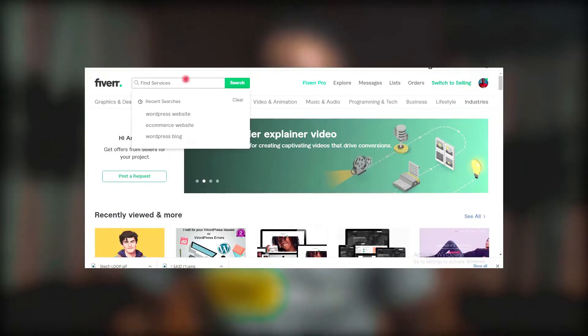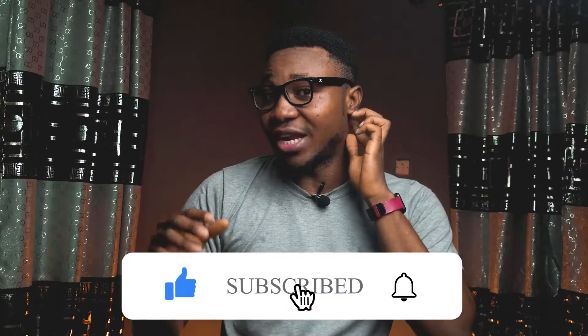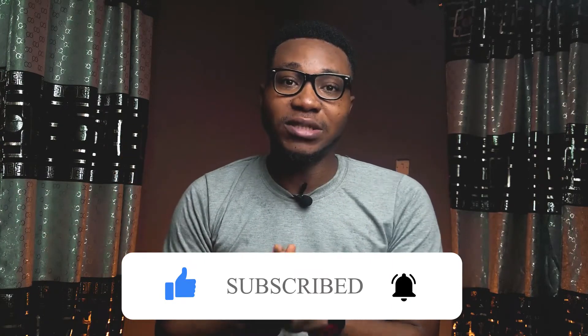Once you set up this paid campaign, Fiverr will show your gigs to people likely to buy from you — those searching for WordPress websites, writers, ebook writers, any keyword relating to your gig. It's quite unfortunate this feature isn't on every seller's profile. Also, the targeting is limited — unlike Facebook, you can't target people from a specific country like the US or UK. They are still testing this feature, so targeting is very basic.